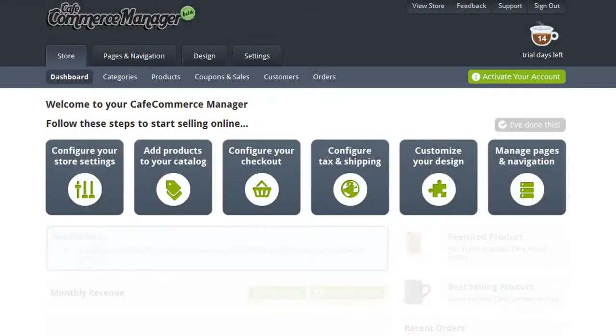As you can see, CafeCommerce is built to help you get selling online as fast as possible. So let's take a look at setting up your store.